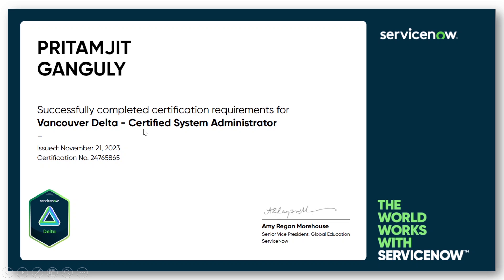My delta exam was completed on 21st November, and now I'll tell you everything you need to know — the different questions that can come, the number of attempts, and who is eligible for the Vancouver delta exam. I'll share each and every detail, so make sure you watch the full video. If you have any questions, ask me in the comment section or personally on my Instagram.